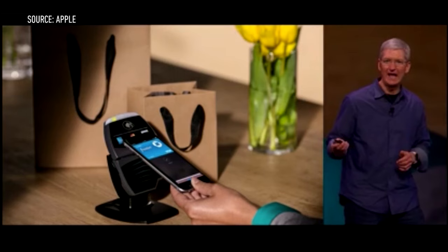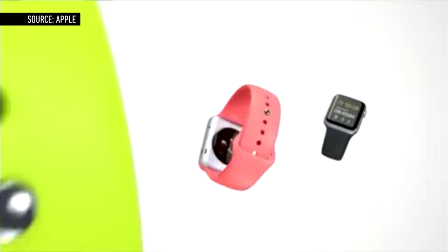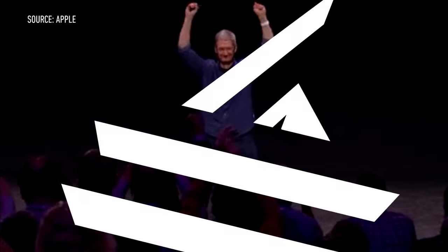The previously announced Apple Pay will also be incorporated into the device. The Apple Watch will work with the iPhone 5, 5C, 5S, 6, and 6 Plus, and will be available early next year, starting at $349.